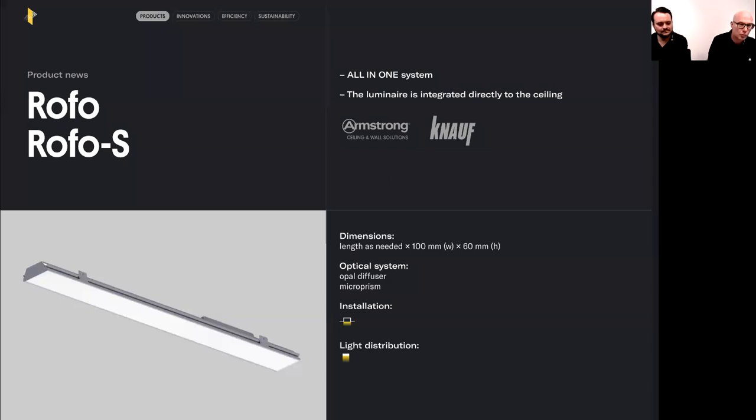By standard we offer two optical systems: either an opal diffuser, or for improved glare ratings, micro-prism optics. Energy-wise, our efficacy achieves 135 lumen per watt, with 2,000 lumen per meter in the installed system. It saves a lot on installation cost because it's a click-in system — the installer connects only the first luminaire and the others click in with their power connection ready.